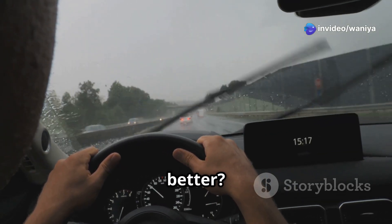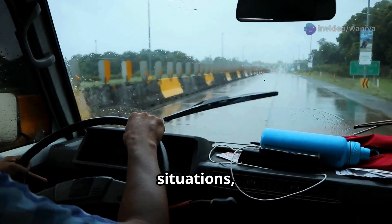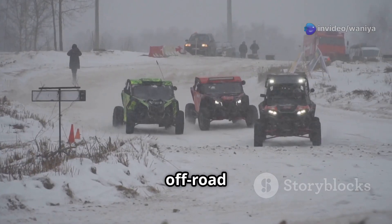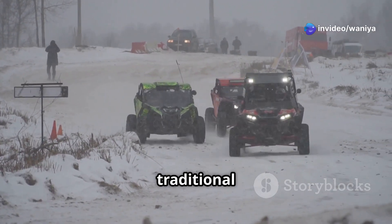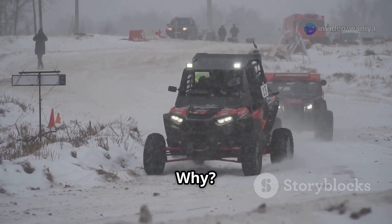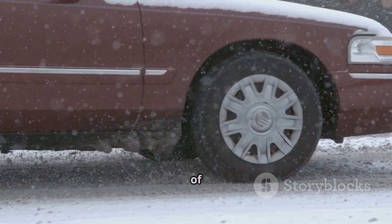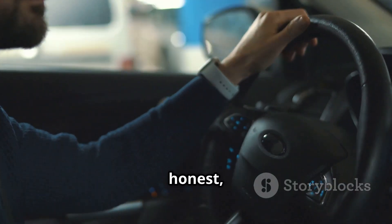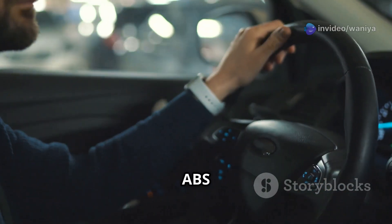You might be thinking: is ABS always better? Well, for most situations, yes — ABS helps in maintaining control during emergency stops and is especially beneficial in wet or icy conditions. However, in some off-road scenarios or deep snow, traditional brakes might actually be better. Because a locked wheel can build up a wedge of snow or dirt in front of it, which can help stop the vehicle. But for everyday driving, ABS is a game changer.